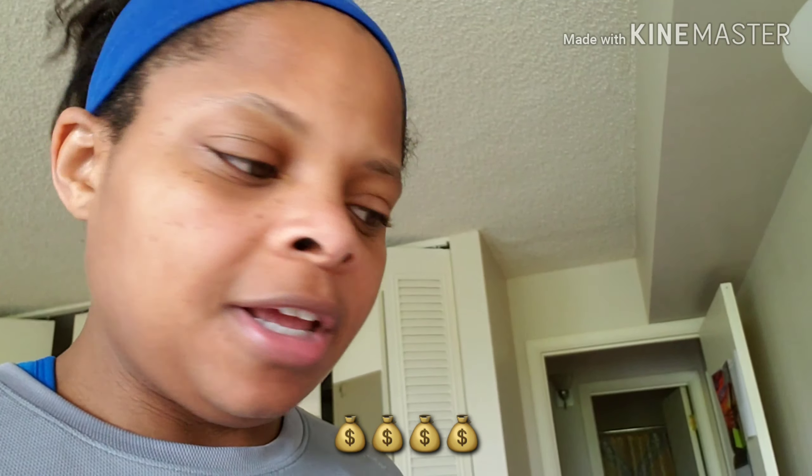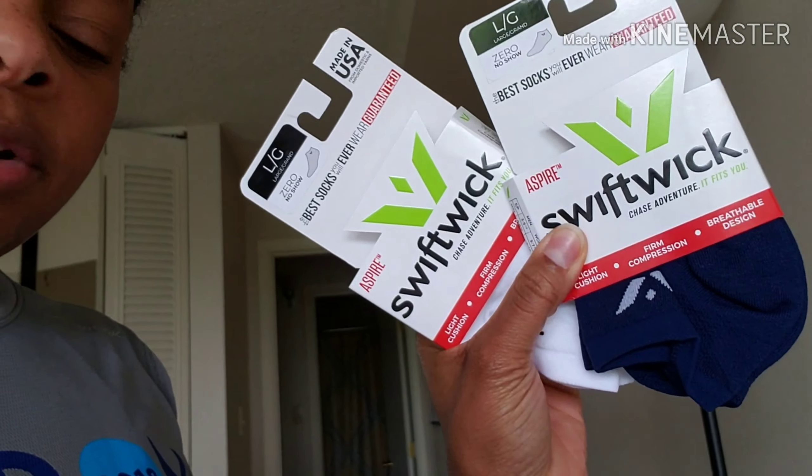These socks are 14 bucks a piece — I should have asked the price but I just said get them. Fourteen dollars for a pair of socks, these better be the best damn socks ever. Light cushion, firm compression, breathable design. I got gray-orange and blue and white — I normally only get white and black. I may get another shoe in a couple of weeks so I can switch out, maybe the Brooks Ghost.